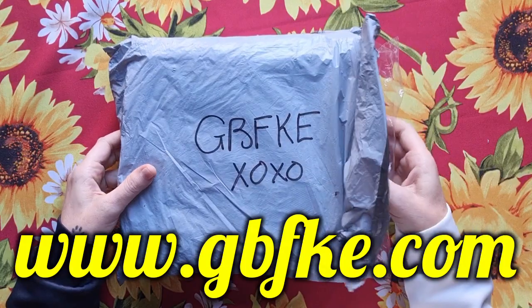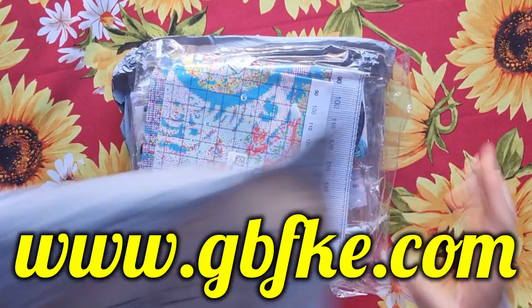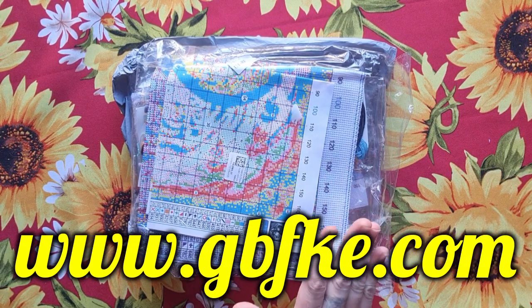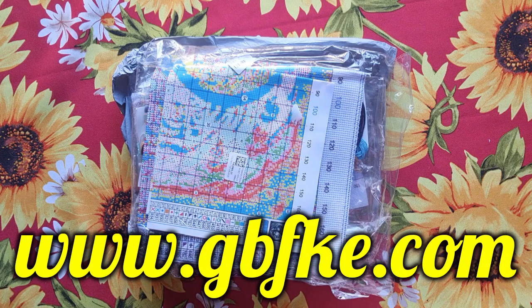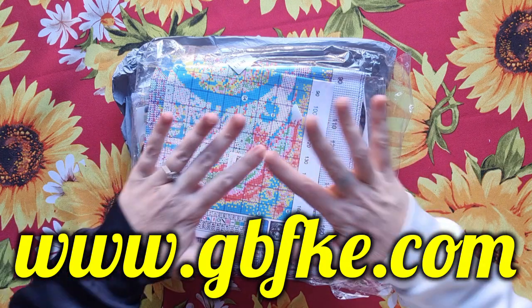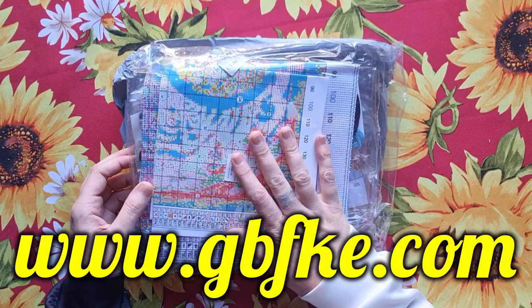The web address is gbfke.com. They sell cross stitch, paint by numbers, and diamond paintings. They also do epoxy molds, wax seals, resin ornaments. They've got free shipping for orders over 59 euros, buy four get one free, buy eight get two free. They customize products for you and their shipping is fast.